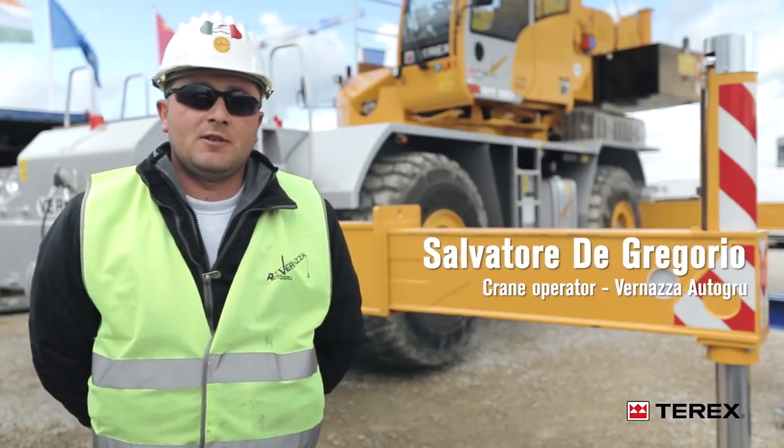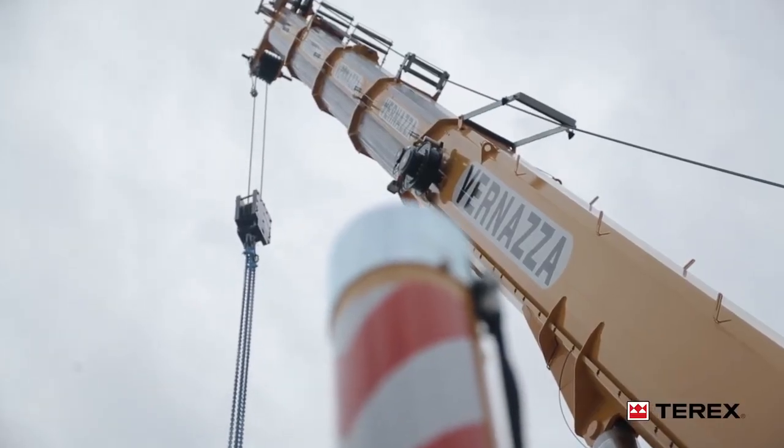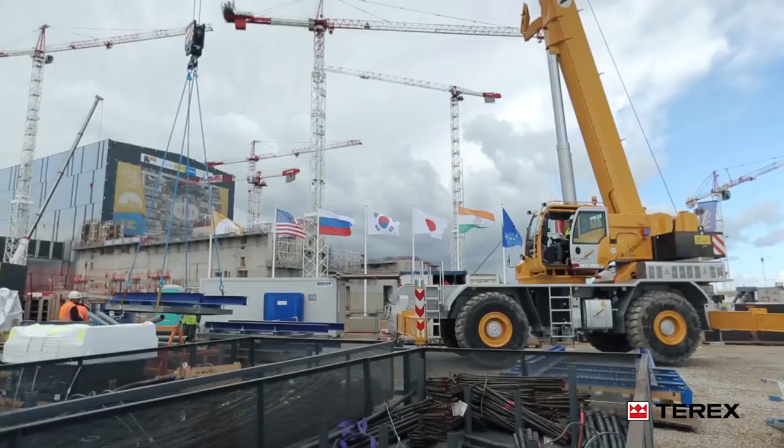We work here with loads that vary from a few tons up to huge tonnages, even 50 to 60 tons and with a 12 to 15 meter radius. We also used spreader bars. It's a crane that handles movements well, is very sensitive and smooth.